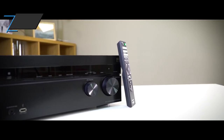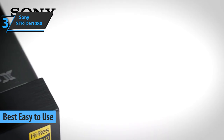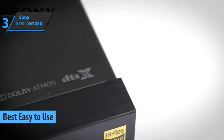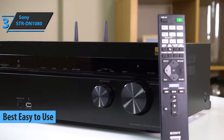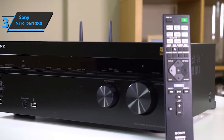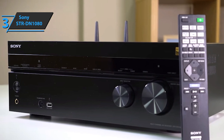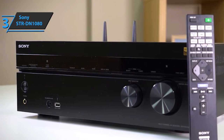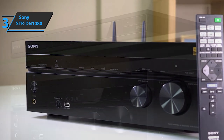Up next, meet the Sony STR-DN1080, the best easy-to-use AV receiver that you can find in the market in 2021. In terms of design, the company has managed to provide the receiver with a clean and elegant design. The body is crafted with a metal chassis and a polished finish. It offers a rather attractive look, as well as a feeling of robustness and strength. It's very well built, offering very neat curves and tones.